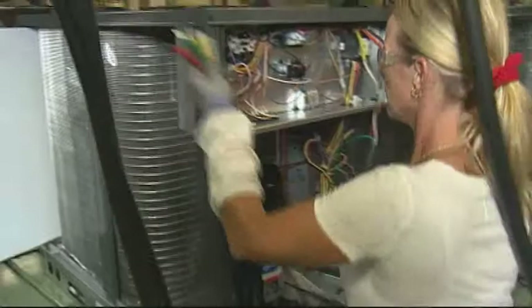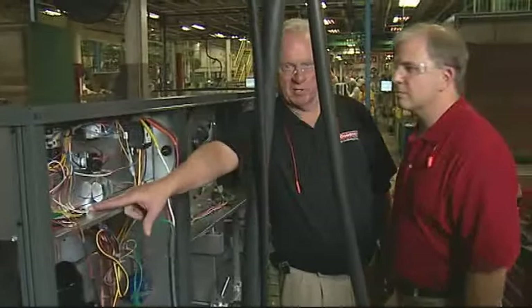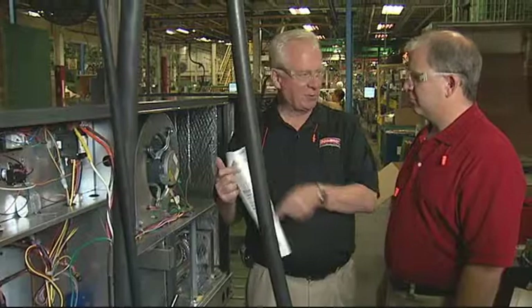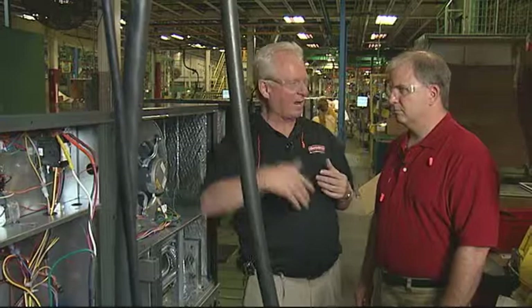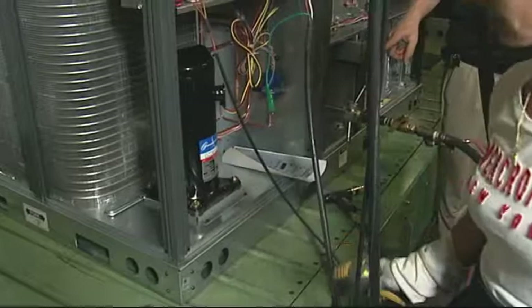Next, she'll hook up the low voltage connections that provide information from the thermostat. Before she starts the run test, notice the label inside the control box — it has the model number and serial number. The serial plate on the outside becomes unreadable after 10 years of sunlight. Our customers told us it's very important to identify the model and serial number no matter how old the unit is, so we put a sticker inside the control box where it'll never be wiped out by sunlight.